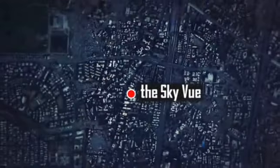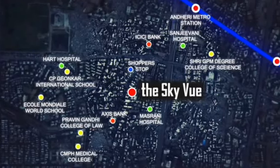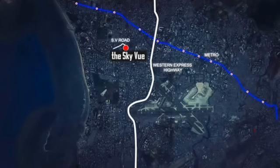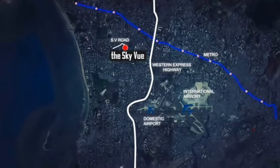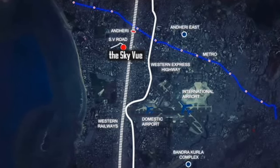Located in the beating heart of Mumbai, close by are retail areas, metro station, banks, schools, colleges and hospitals. Skyview is a short distance from the Western Express Highway and S.V. Road, as well as the international airport, railway station and business districts of Andheri East and Bandra Kurla Complex.